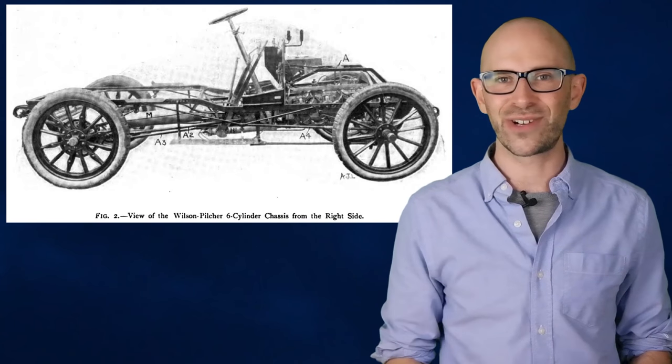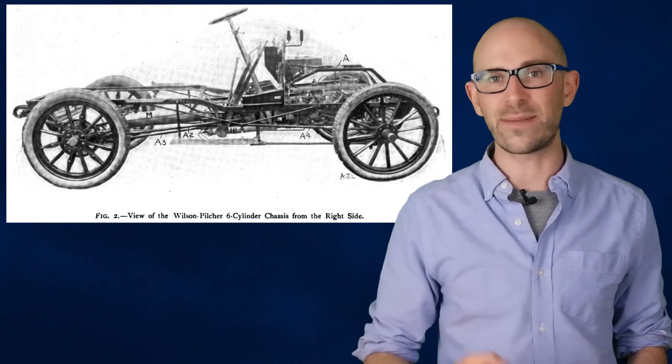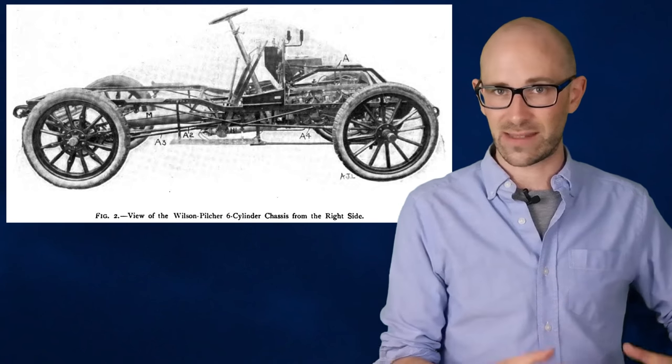While speed governing systems have been around on automobiles as long as they have existed – the first known one was installed on a Wilson Pilcher car in 1900, and similar systems have been around long before that to control steam engines as far back as the 17th century – the invention of the modern cruise control system is credited to the inventor and Automotive Hall of Famer Ralph Titor, a man who couldn't actually drive due to his being completely blind.